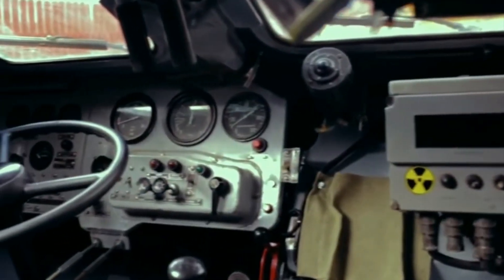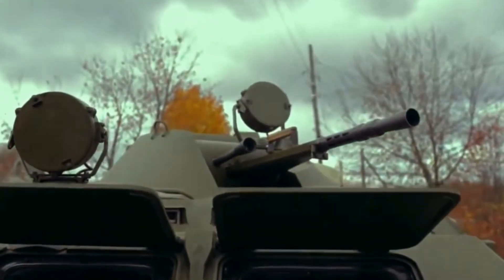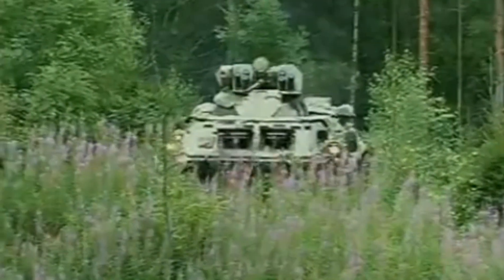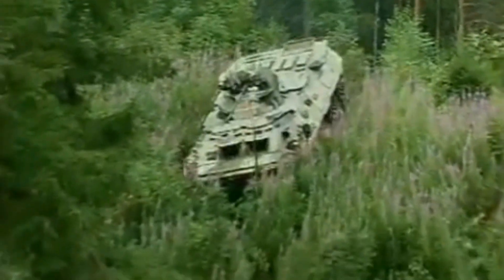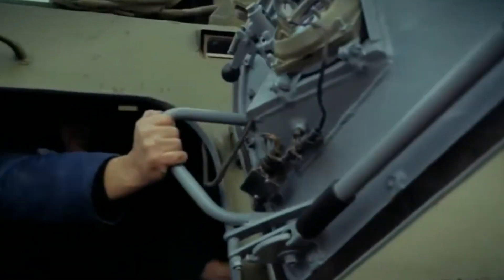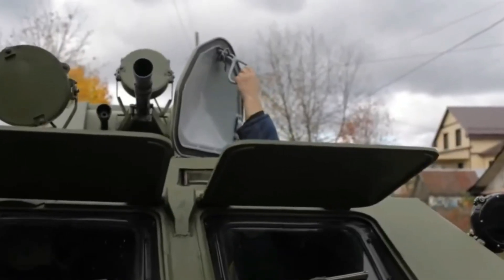The BTR-80 combat vehicle is equipped with strong armor plates that can provide protection against small arms attacks and artillery blast fragments. The crew and passengers are also protected from biological, chemical, and nuclear weapons attacks with an air filtration system.